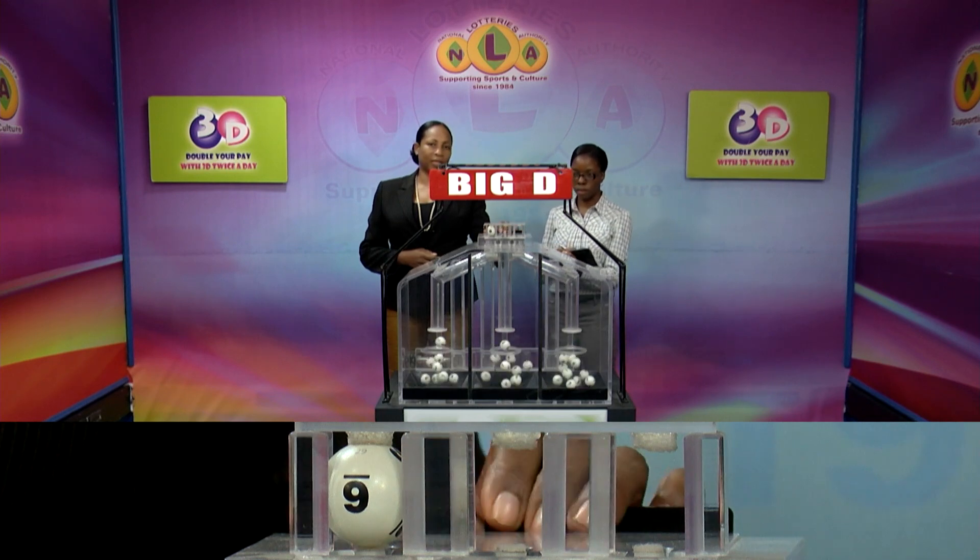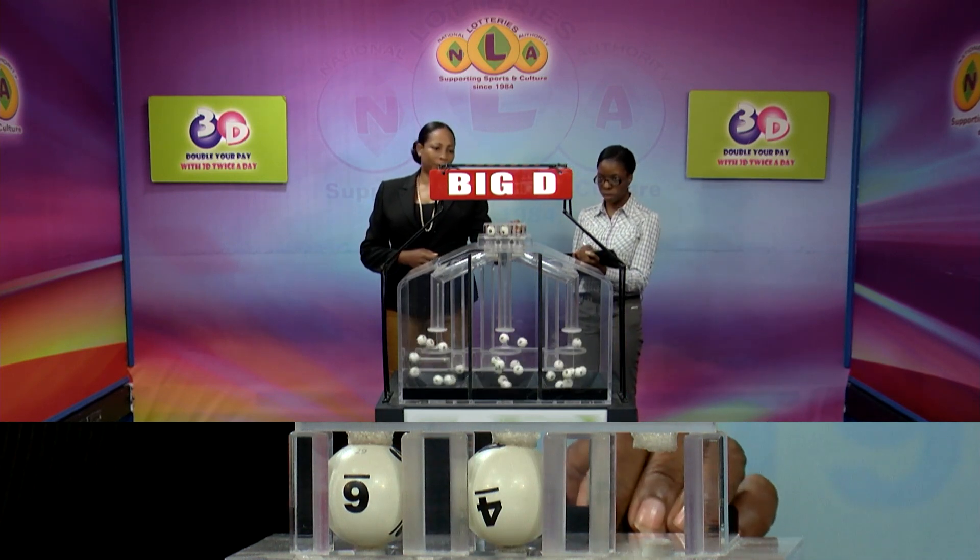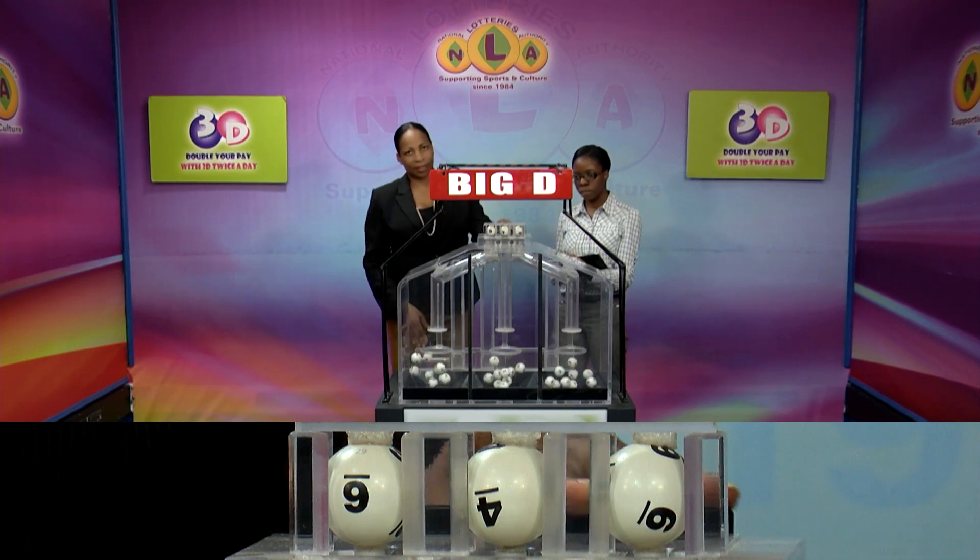The first winning number is 6, 6, 4, 4, 6, 6.